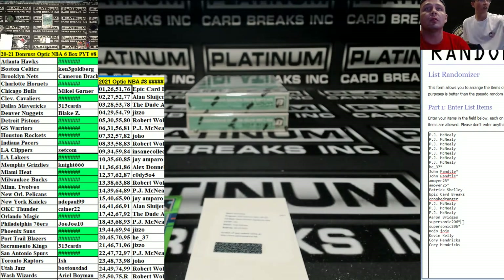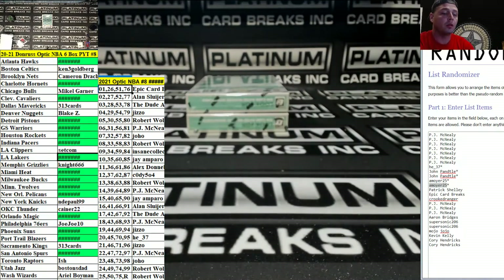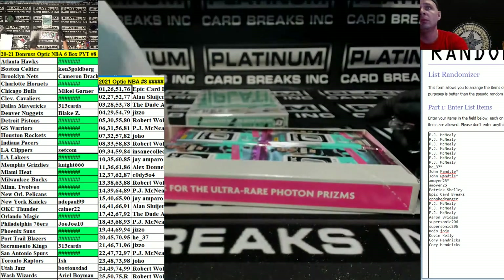So Supersonic kid — copy this name. He just pays under a different name sometimes. Yeah, there he is — cool. A. Moyer says he paid too. Just type in Moyer, M-O-Y-E-R. Got ya. Supersonic and Moyer are good.